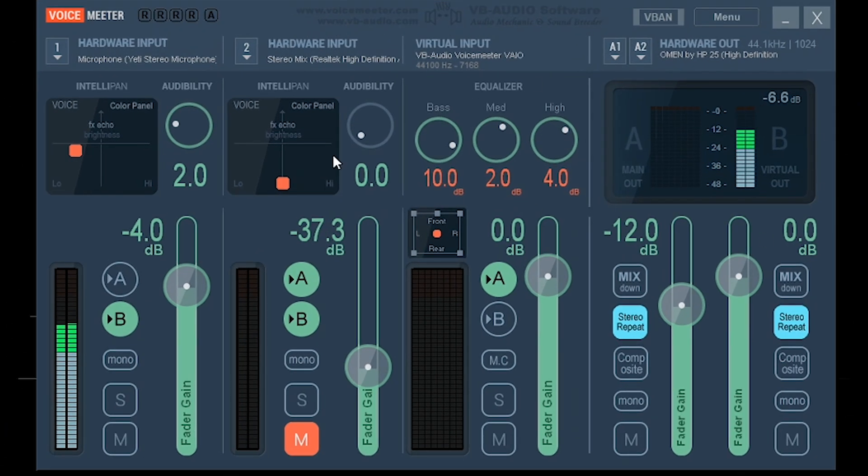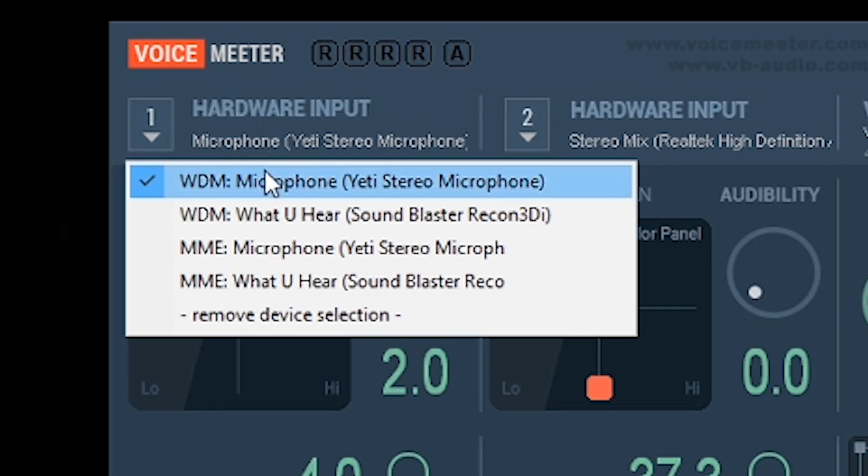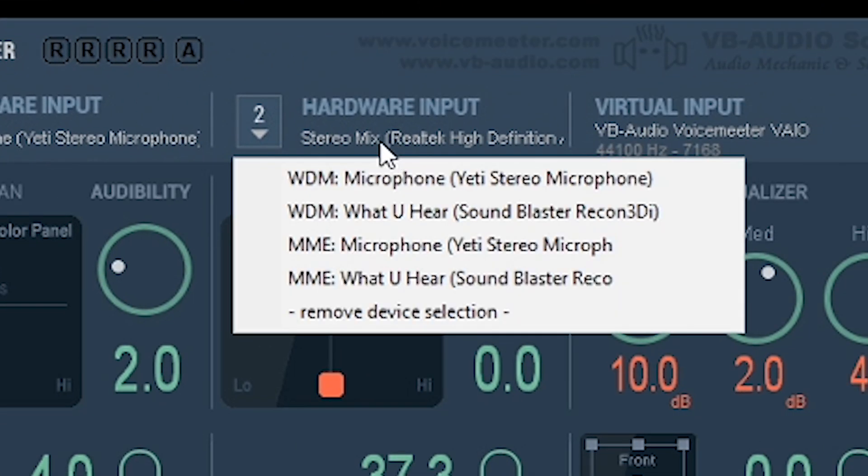There are a few things you'll need to change once the settings are loaded. Under Hardware Input, click and make sure it's set to your microphone — select WDM and then whatever your microphone is. Mine is the Blue Yeti, so I select 'WDM Microphone Blue Yeti.' For Hardware Input 2, for most people it should say Stereo Mix — if it doesn't, just select a device you don't use or an inactive device.